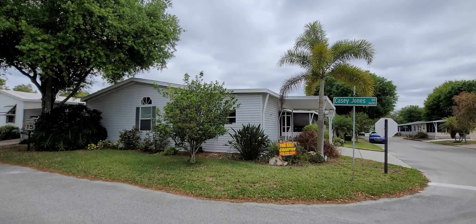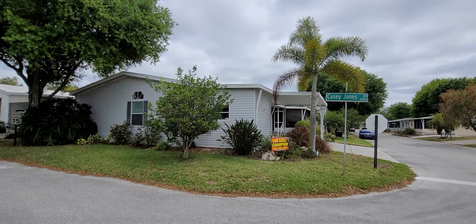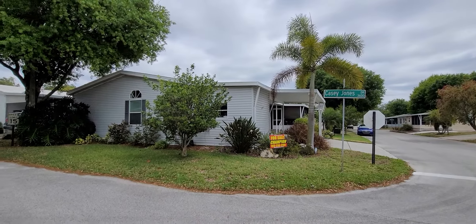This is Champion Mobile Home Broker's video tour of 3539 Meteor Place in the 55 and over age-qualified community of Strawberry Ridge in Valrico, Florida. This is our newest listing as of today.